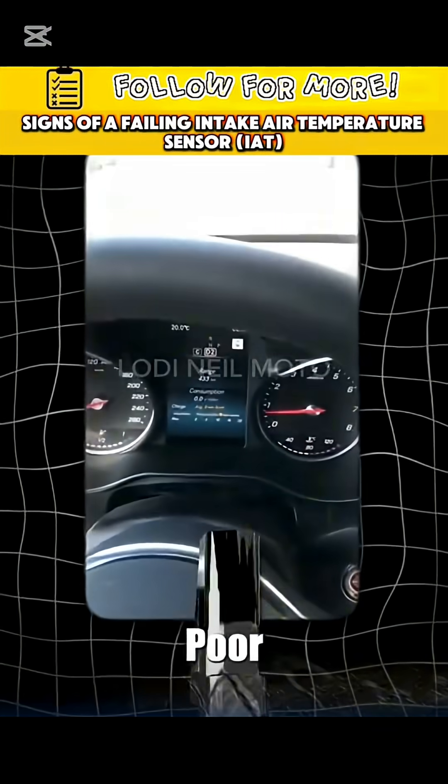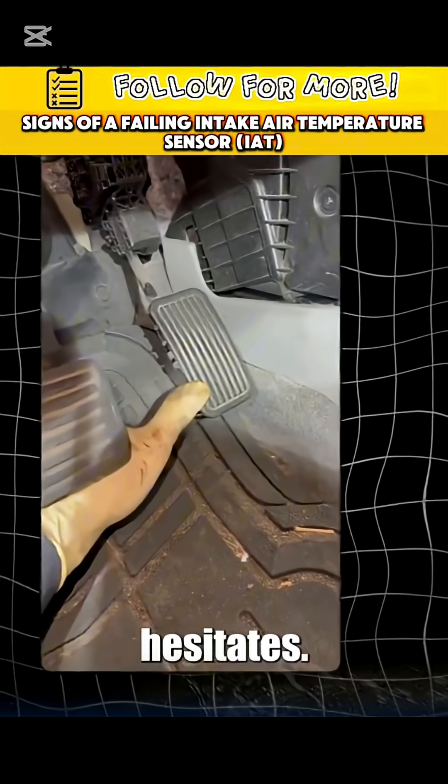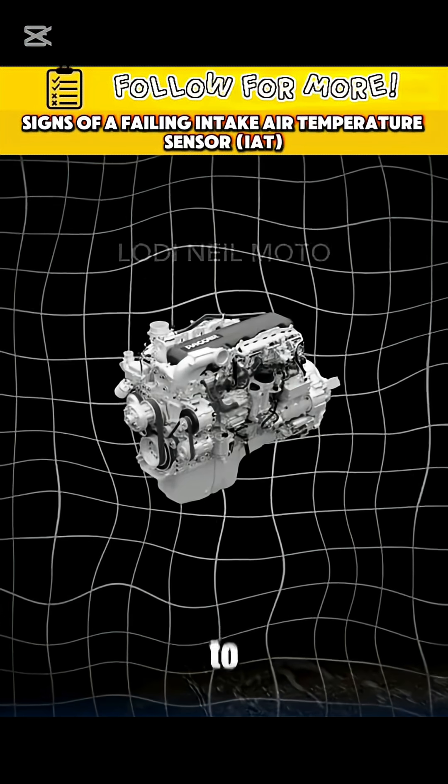Fourth symptom: poor throttle response. You hit the gas and the engine lags or hesitates. That's the ECU struggling to keep up.